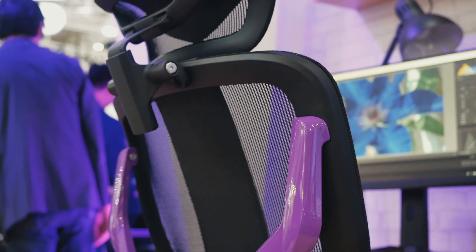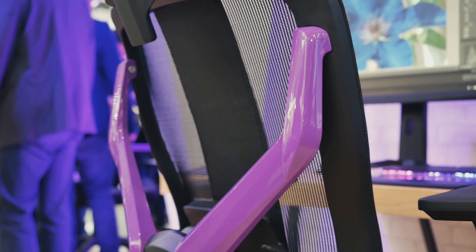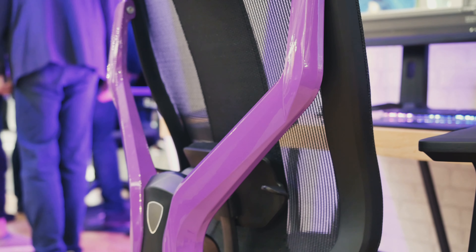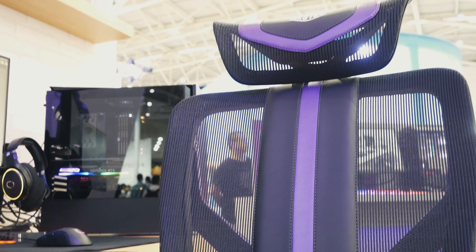One more product I was really excited about was the ergonomic chair. As a content creator I often sit for hours and hours in a gaming chair, so I welcome a product like this. From what I heard, pricing will be around 500 plus euros, with no release date yet.